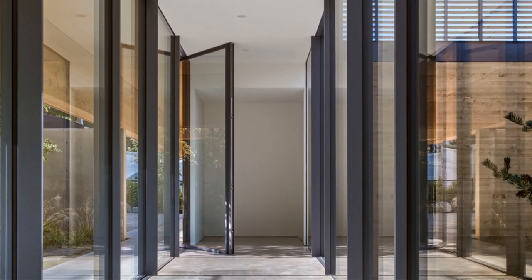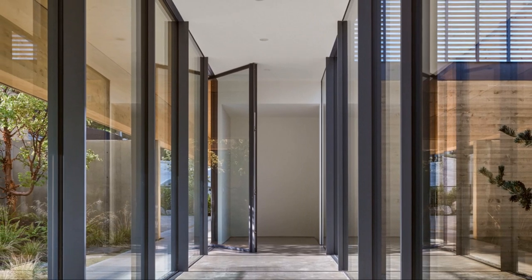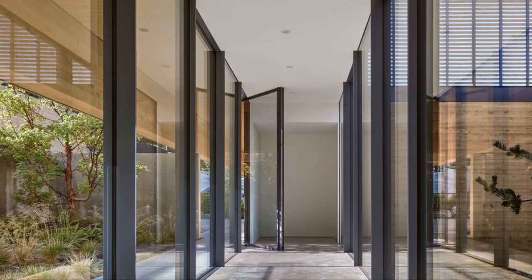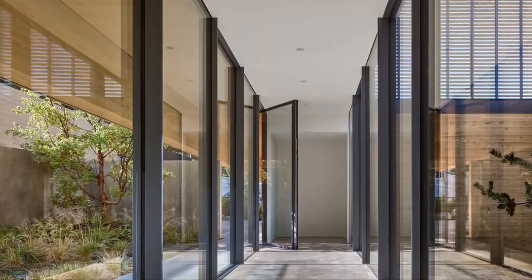Spatially, the central courtyard separates the flanking formal and informal living areas while still allowing visual connection through full-height glazing. A fully glazed gallery acts as the intersection between the living spaces, sunken courtyard, and garden.